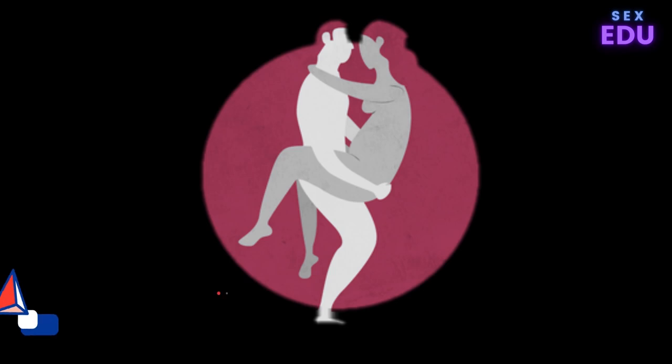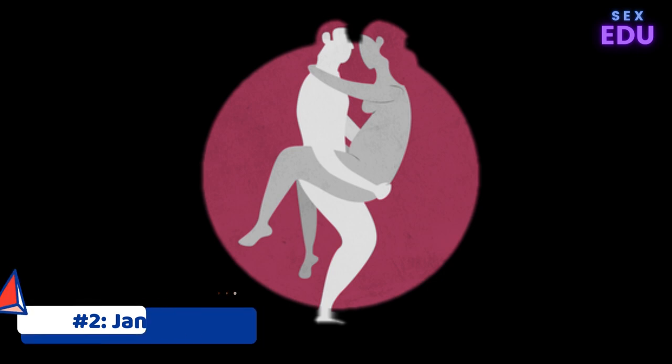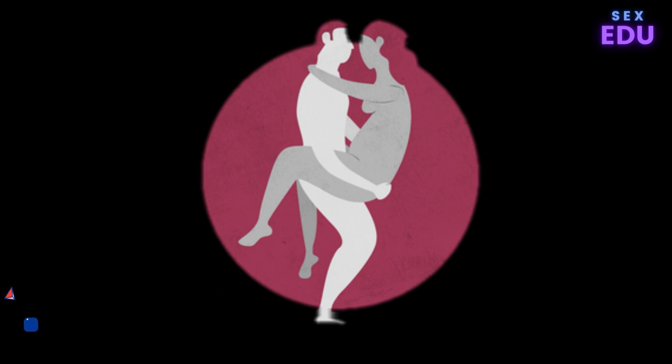Kama Sutra Sex Position 2: Janukarpura. Sex standing up gets a bad rap, but the Janukarpura position is well worth it. In this position, you lift your partner up, locking your elbows under their knees and gripping their butt with your hands while they place their arms around your neck to hold on. Janukarpura offers extra deep penetration, lots of eye contact, and it has the added benefit of making you look like a champion.